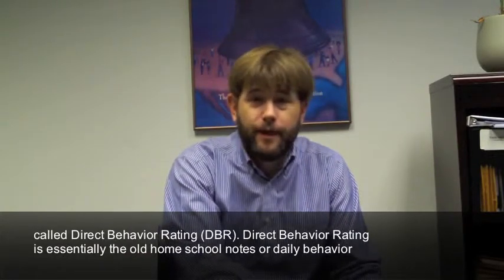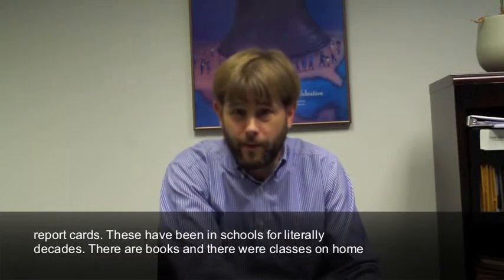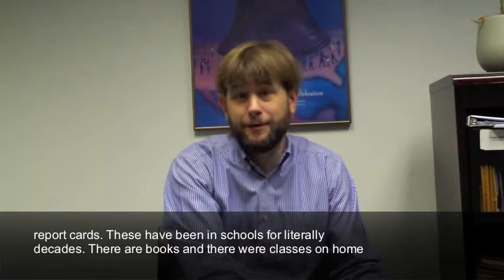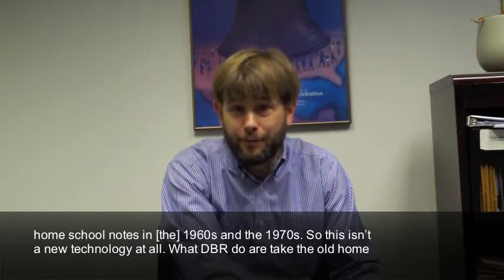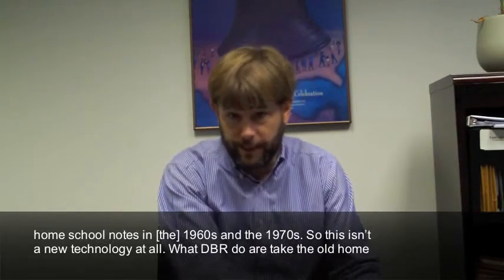Direct behavior rating is essentially the old home-school notes or daily behavior report cards. These have been in schools for literally decades. There are books and there were classes on home-school notes in the 1960s and 1970s. So this isn't a new technology at all.